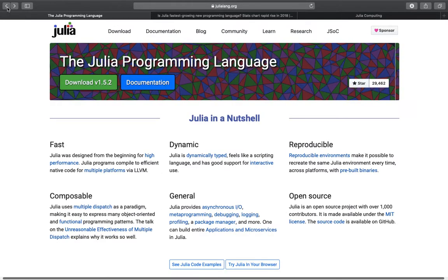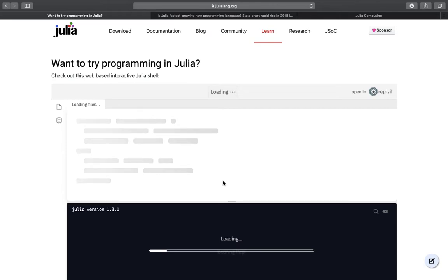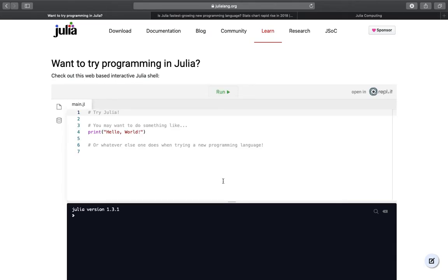If you want more detailed information, click through those blue marked words. Another cool feature on this page is that if you don't want to download Julia for whatever reason, you can try out Julia in your browser. If you click this link, an interactive Julia shell opens and you can actually code in Julia right now.